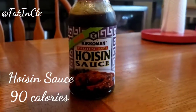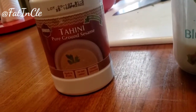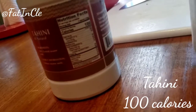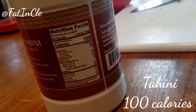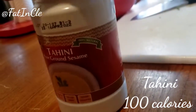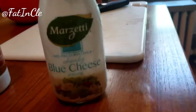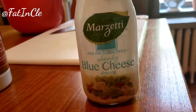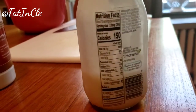Hoisin is sweeter than barbecue sauce, so that's probably why it's a little higher — but delicious. Tahini is a Middle Eastern condiment, and oh my gosh, it is 100 calories of goodness, but you've got to be real careful with this one. Then my favorite salad dressing is blue cheese — it is part cream, part cheese.